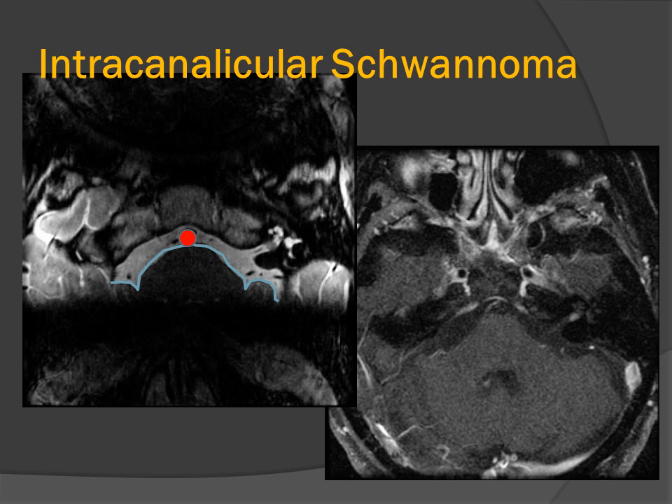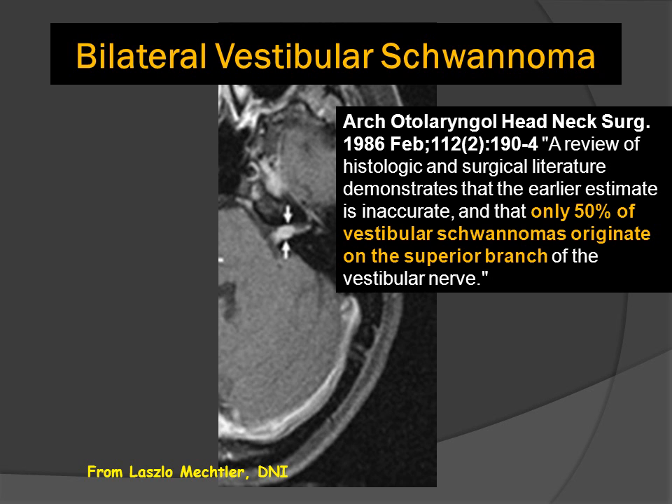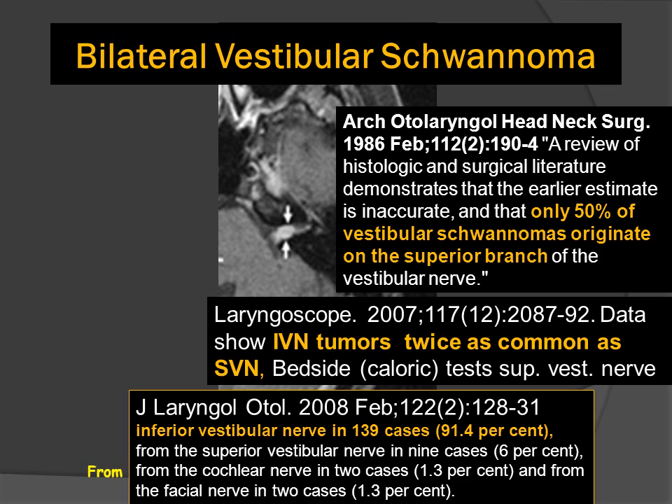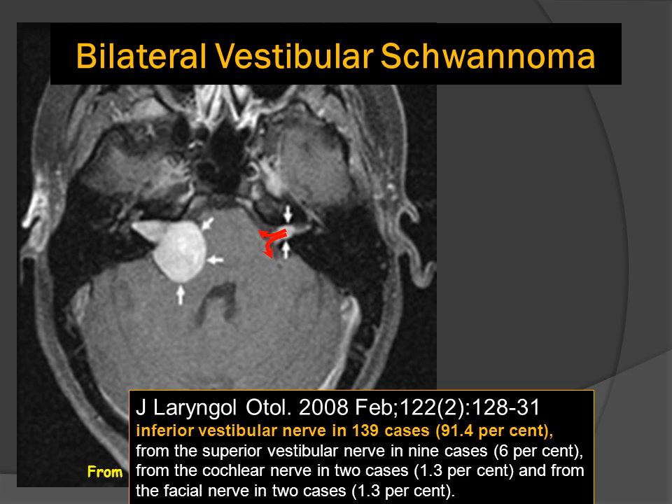Schwannomas originate from Schwann cells, and in humans the most common site of origin for a schwannoma is the inferior division of the vestibular nerve. These tumors begin as small intracanalicular filling defects that enhance inside of the internal auditory canal. The cisternal portions of the eighth nerve do not have Schwann cells, and therefore the tumors always arise inside of the internal auditory canal. Here is a patient with NF2 showing bilateral vestibular schwannomas; the one on the patient's left is filling the internal auditory canal.